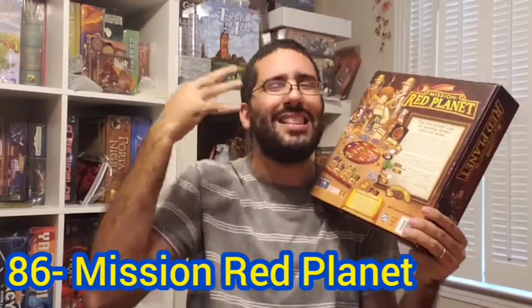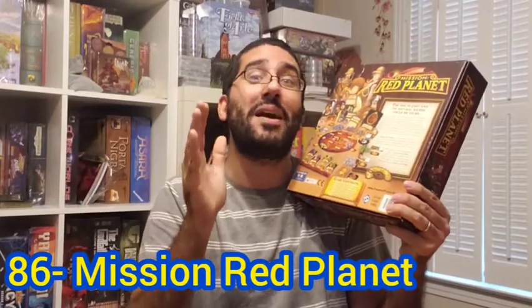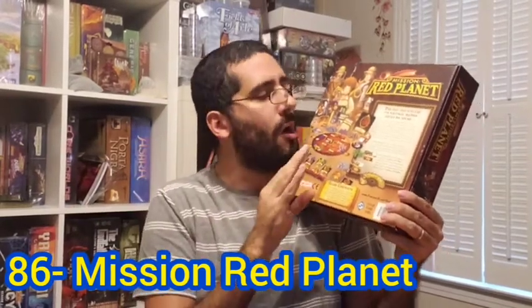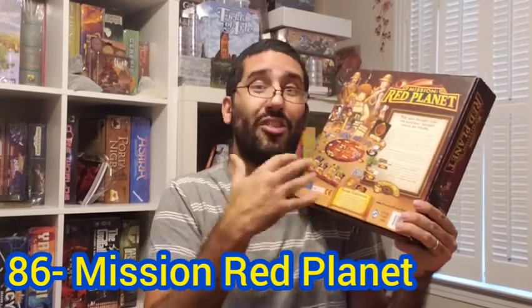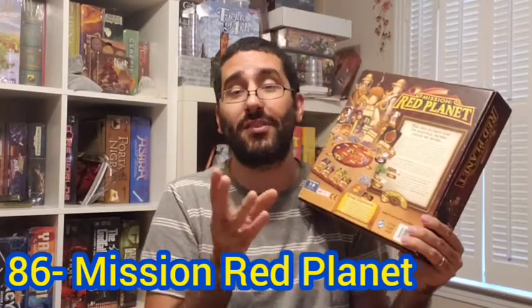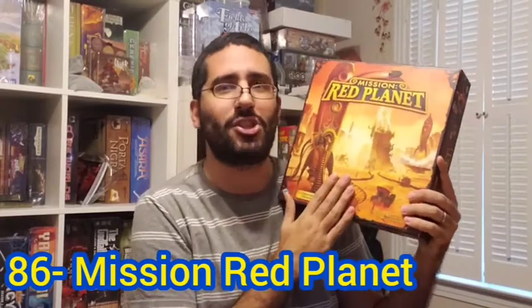As the game progresses, opponents might start to speculate as to what those missions might be, but they could be totally off. Really cool, really fun — this plays really well at multiple players. It's been a while since I've been able to get a three or four player game, and that's probably one of the reasons it's gone down on my list. But even so, my number 86 board game of all time: Mission Red Planet.